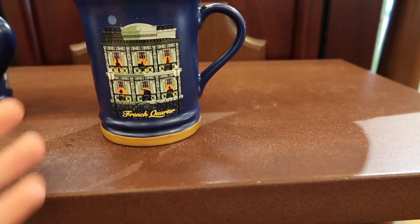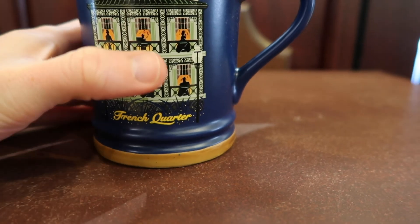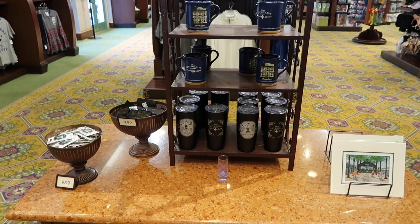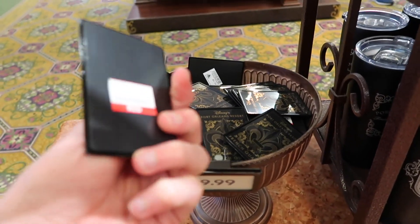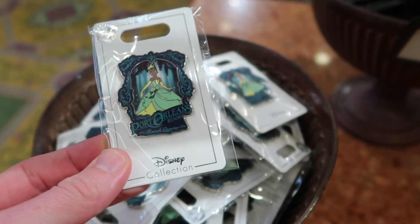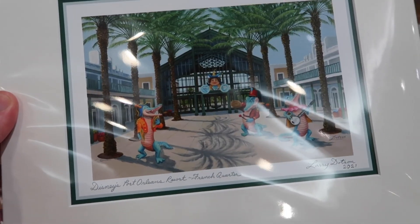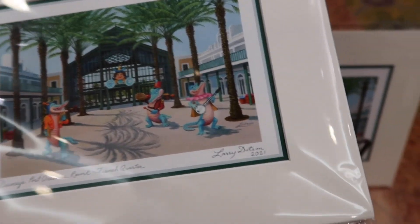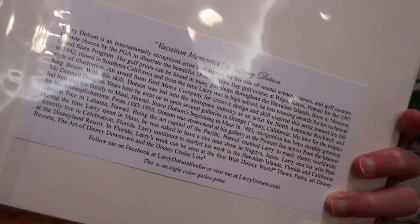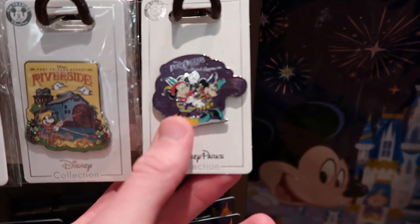They also have mugs featuring the front of French Quarter for $14.99 — with Tiana visible in one of the windows, which is a neat touch. For $9.99 there are really cool magnets that almost look like a jazz poster. There's also a Port Orleans French Quarter pin with Tiana on it for $9.99 — not bad for a resort pin. And they have a cool art print of the resort front with 'vacation memories' on the back, featuring a little note about the artist.